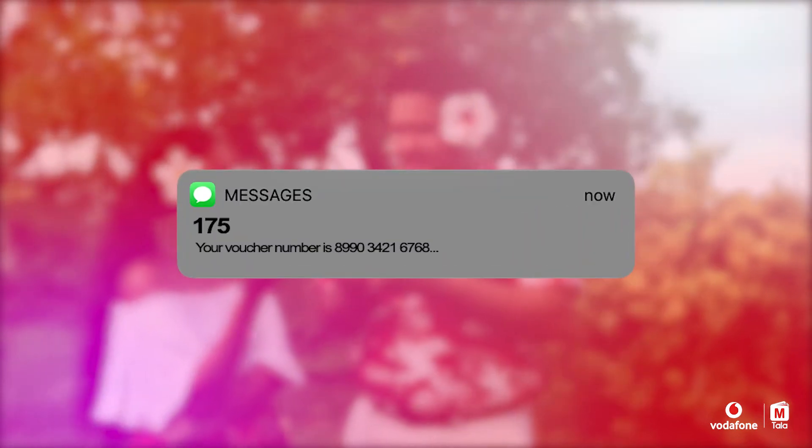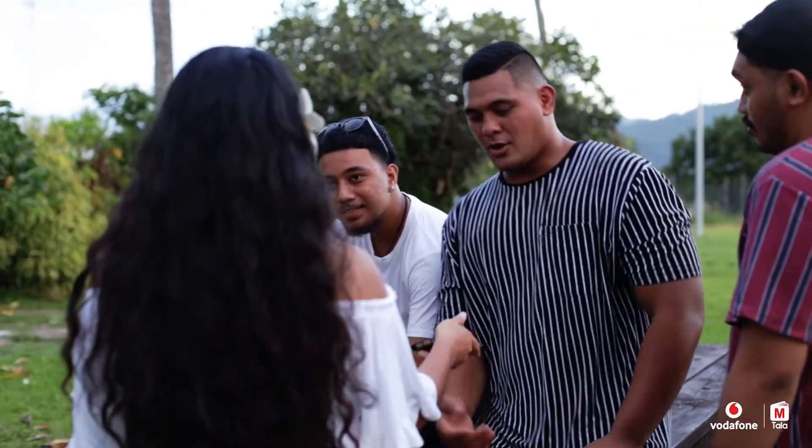Now take that voucher number you got from the text and enter it into your meter at home. Easy. Thank you. You're welcome.